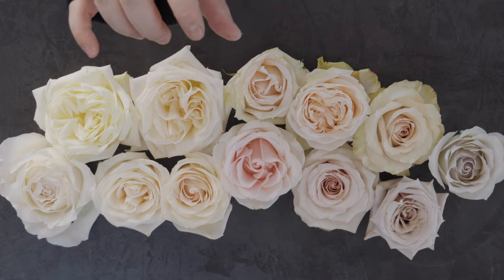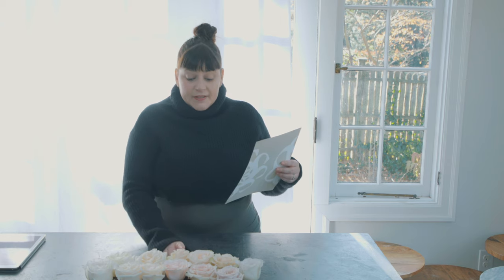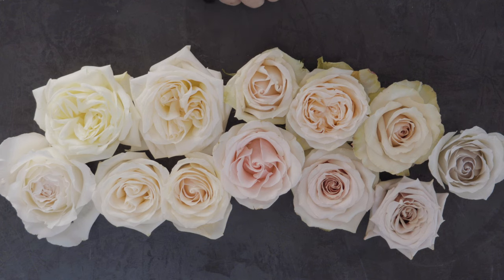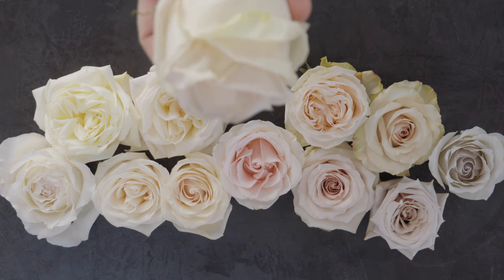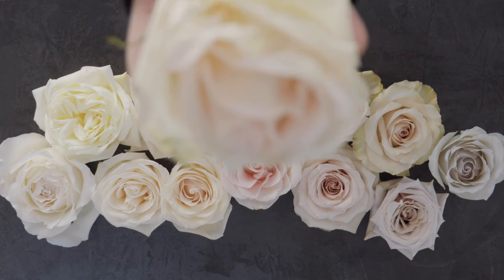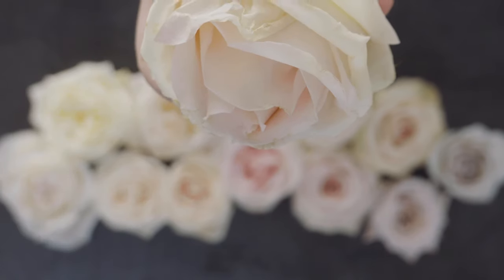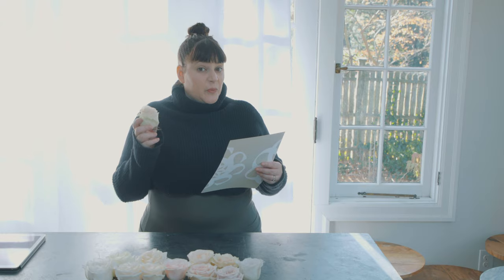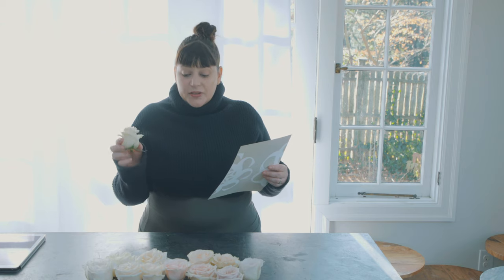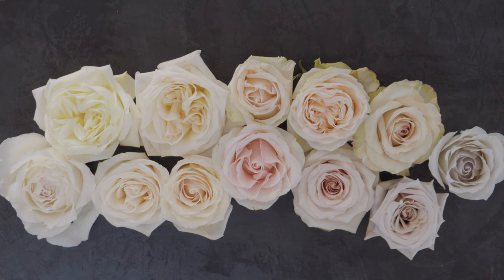There are a few that look almost identical, so I made myself a cheat sheet. This is cream La Perla — it has a somewhat pointy shape. I do wonder what would happen if I did the boiling water trick on this one, because this is the rose that did not open very much. But let's go through them.